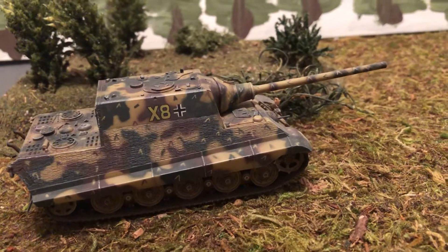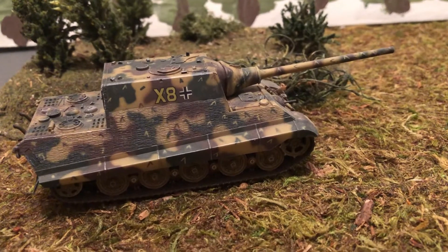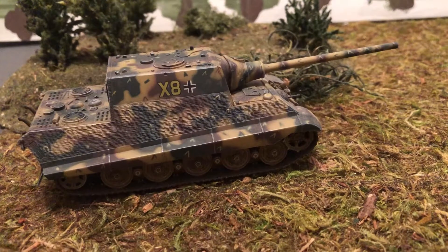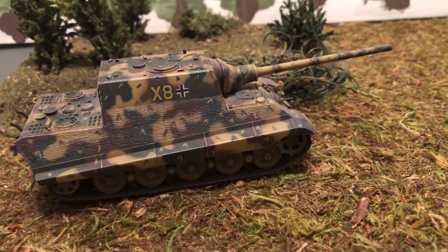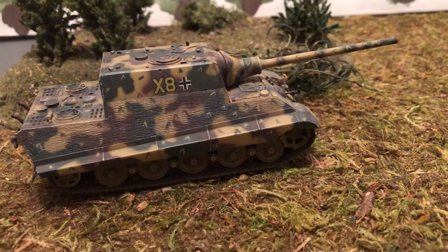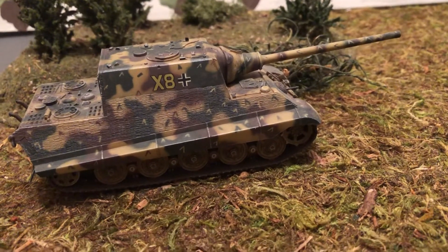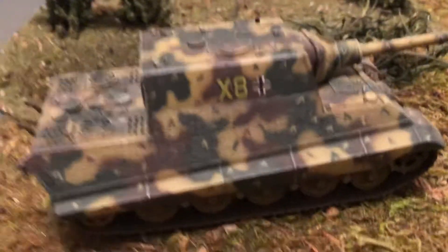Hello and welcome to more World War II 1/72 scale. Today we're looking at a pre-built die-cast and plastic Dragon model of the Hunting Tiger — the big boy of the battlefield. 72 tons, the largest vehicle in mass production in World War II.